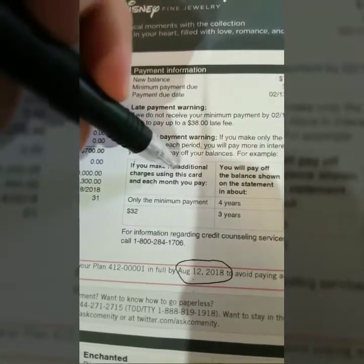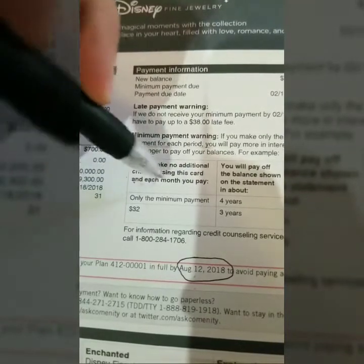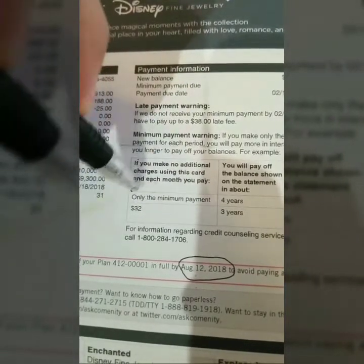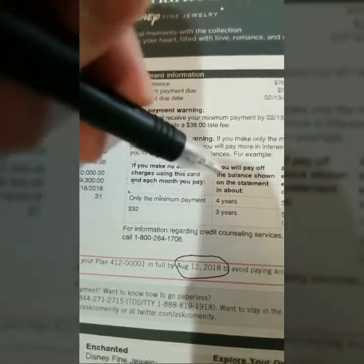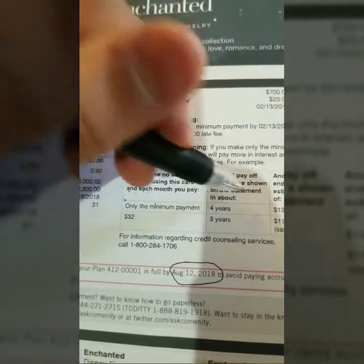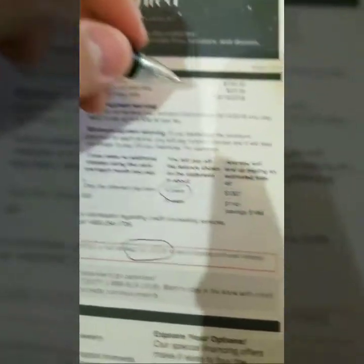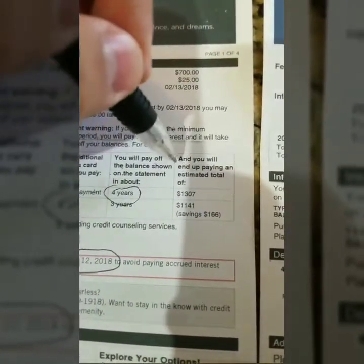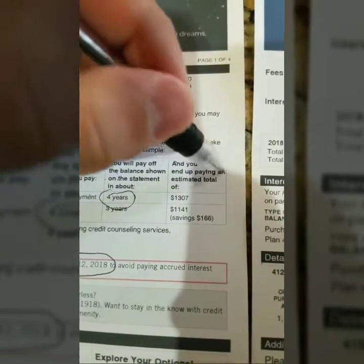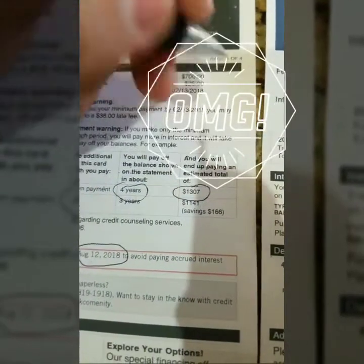Check this out — it says on the statement: 'If you make no additional charges using this card and each month you pay only the minimum payment, it will take you about four years to pay off the balance shown on this statement, and you will end up paying an estimated total of $1,307.' Wow.